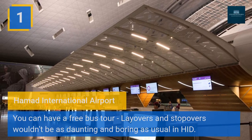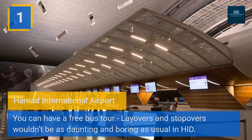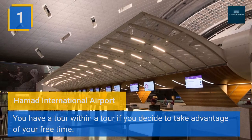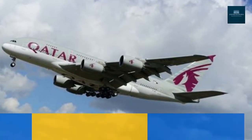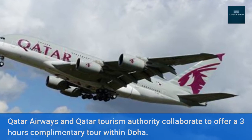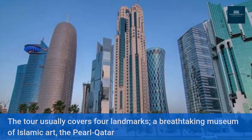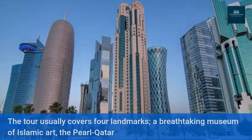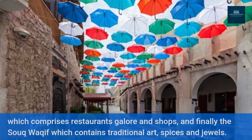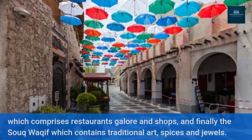One: Hamad International Airport — you can have a free bus tour. Layovers and stopovers wouldn't be as daunting and boring as usual in HIA. You have a tour within a tour if you decide to take advantage of your free time. Qatar Airways and Qatar Tourism Authority collaborate to offer a three-hour complimentary tour within Doha. The tour usually covers four landmarks: a breathtaking Museum of Islamic Art, the Pearl Qatar which comprises restaurants and shops, and finally the Souq Waqif which contains traditional art, spices, and jewels.